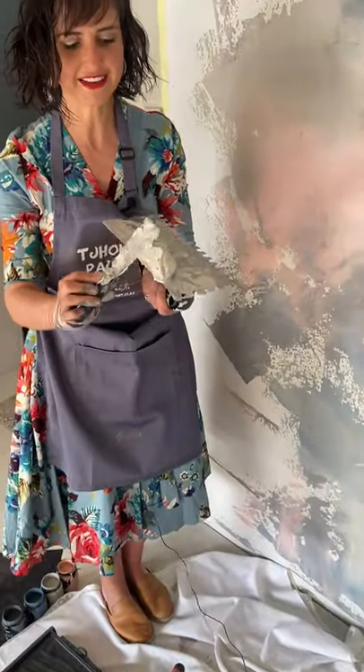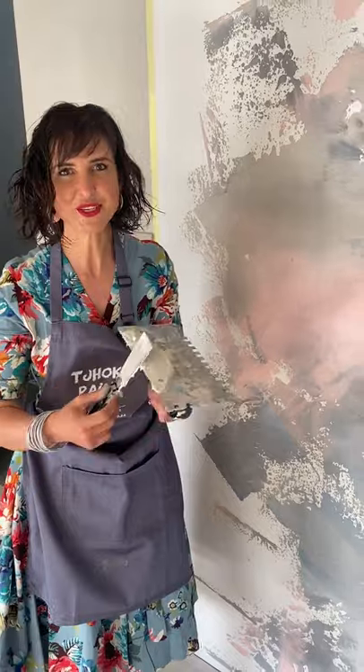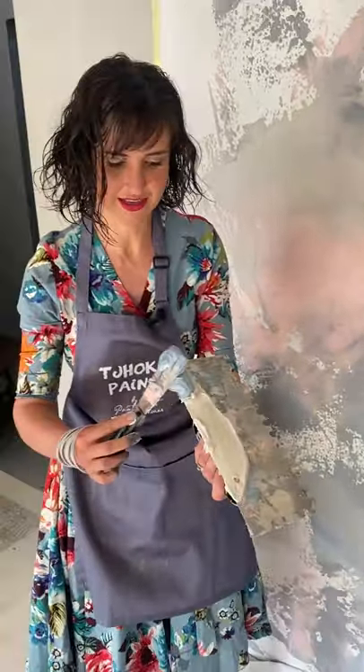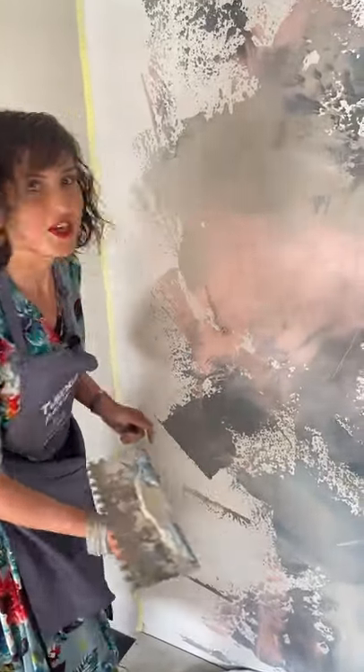Remember that painting is a very good workout. You can do squats while you're busy. You can do lunges from one paint tray to the next. We can get ready for summer and have summer bodies while painting.